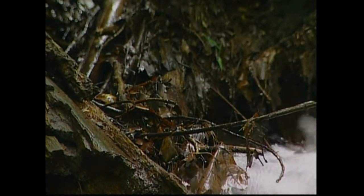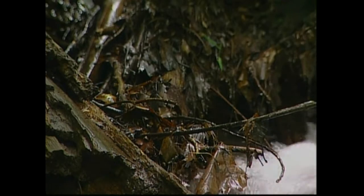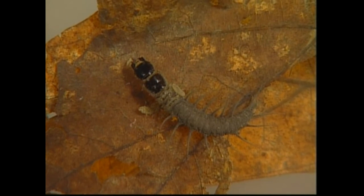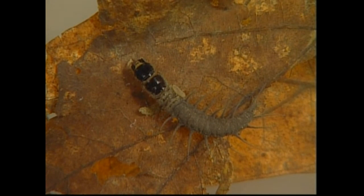Leaves that fall into the water provide the basis for the food web in streams. These leaves are food for insects, which are in turn eaten by larger predators and fish.